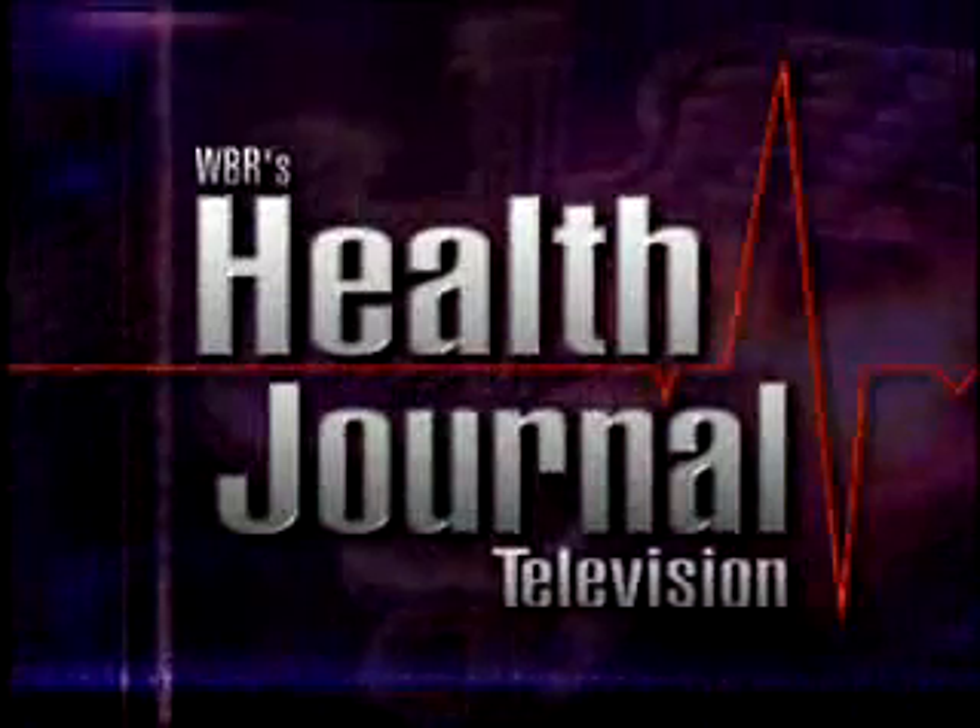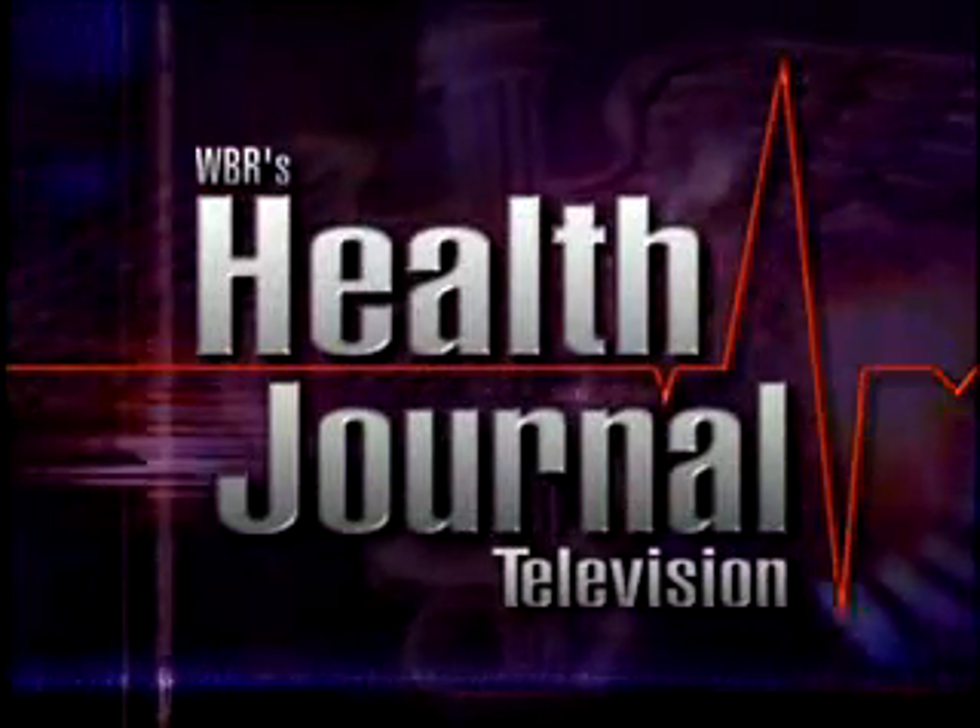Explore applications of technology and medicine. See how experts prevent, diagnose, and treat today's most traumatic illnesses. Discover the latest breakthroughs in health care on World Business Review's Health Journal Television.